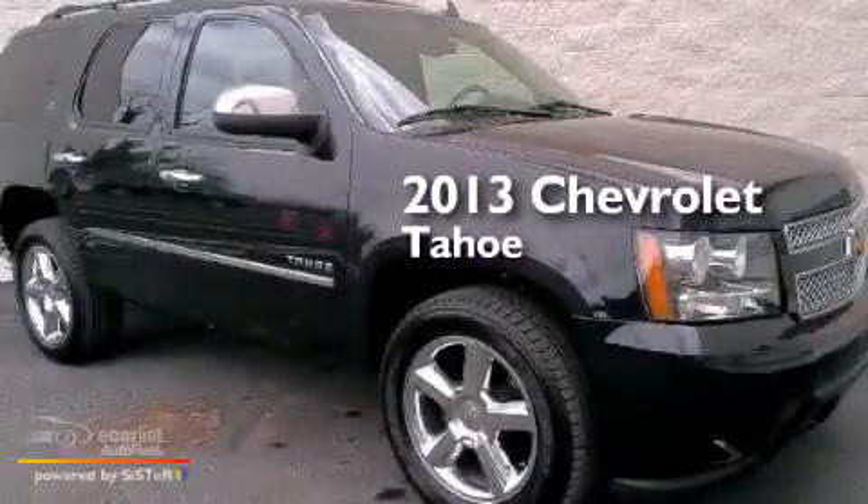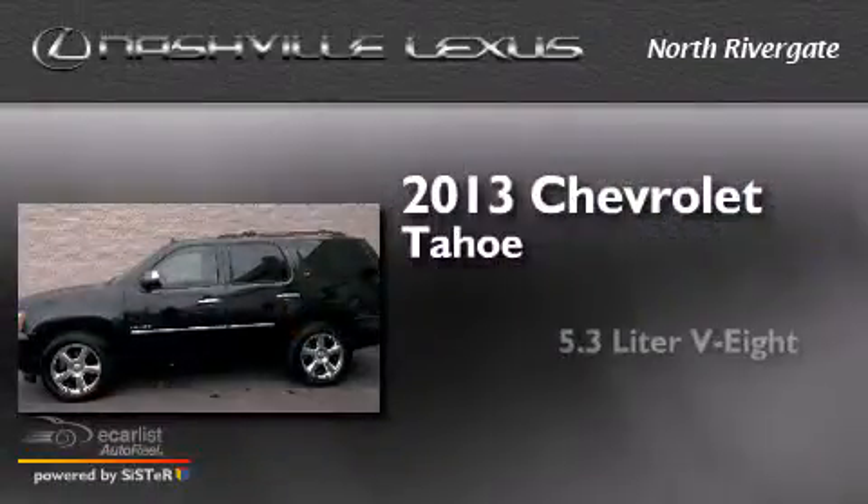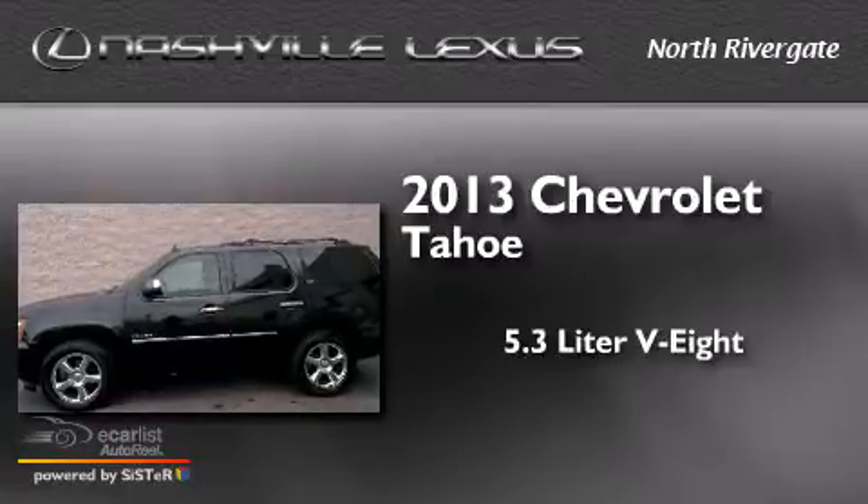This is a 2013 Chevrolet Tahoe. It features a 5.3-liter, eight-cylinder engine, an automatic transmission, and four-wheel drive.